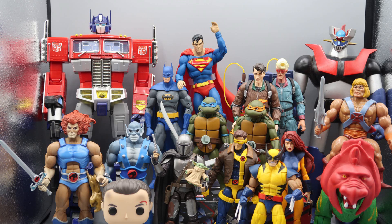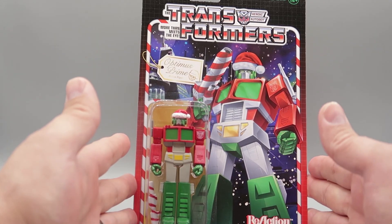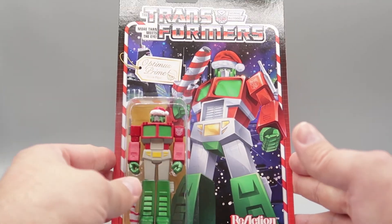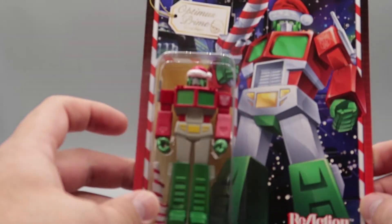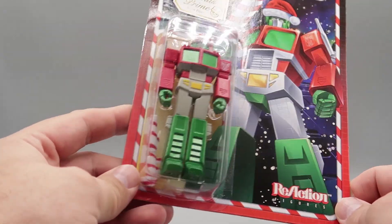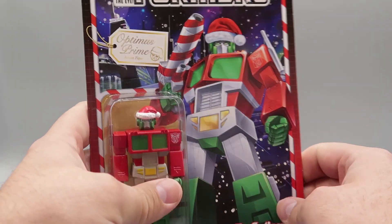I'm excited to give it away. Without further ado, next week's giveaway on Christmas Day is going to be the Super 7 Transformers Reaction Figure Optimus Prime in Holiday Colors. This thing is so awesome — brand new, never been removed from the packaging. It says Super 7 Transformers Optimus Prime Action Figure. He is decked out — you can see Optimus there. He is red and green, he's wearing a Santa hat, and he has a cool candy cane blaster. I can't wait to give this to somebody on Christmas Day next Saturday.